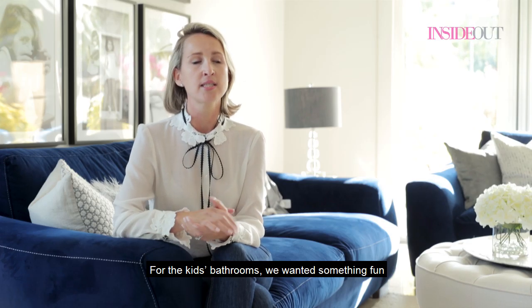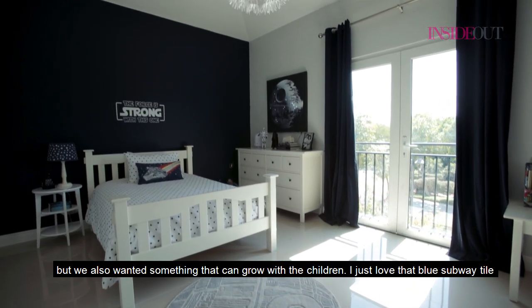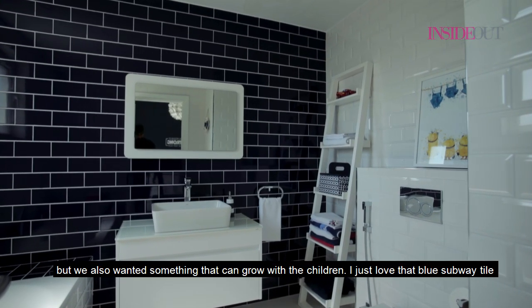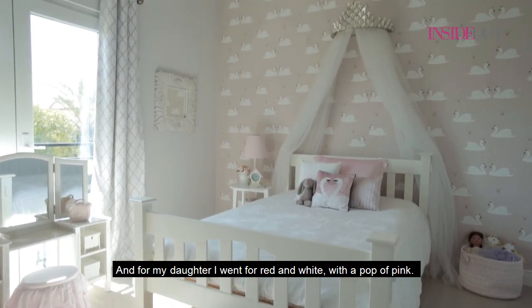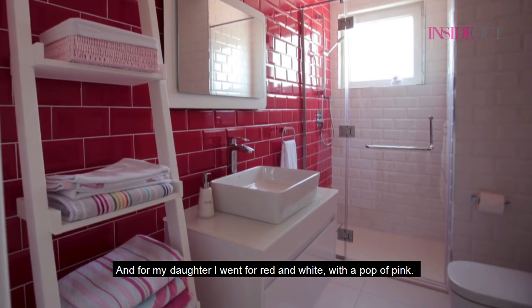For the kids' bathrooms, we wanted something fun but also something that can grow with the children. I just loved that blue subway tile, and then with a mix of white it just looked very grown up. And for my daughter I went for red and white with a pop of pink.